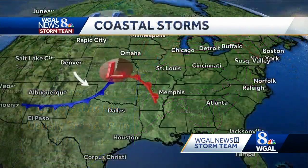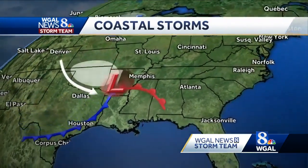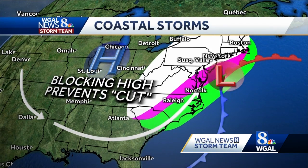Last is the coastal storm, more widely known as a nor'easter. Like cutters, these systems can form in the southeast U.S., gather moisture from the Gulf, and then intensify along the east coast. This happens when an area of high pressure is located to our west, blocking the system from taking an inland track, which puts the Susquehanna Valley on the cold side of the storm and increases our snow chances.